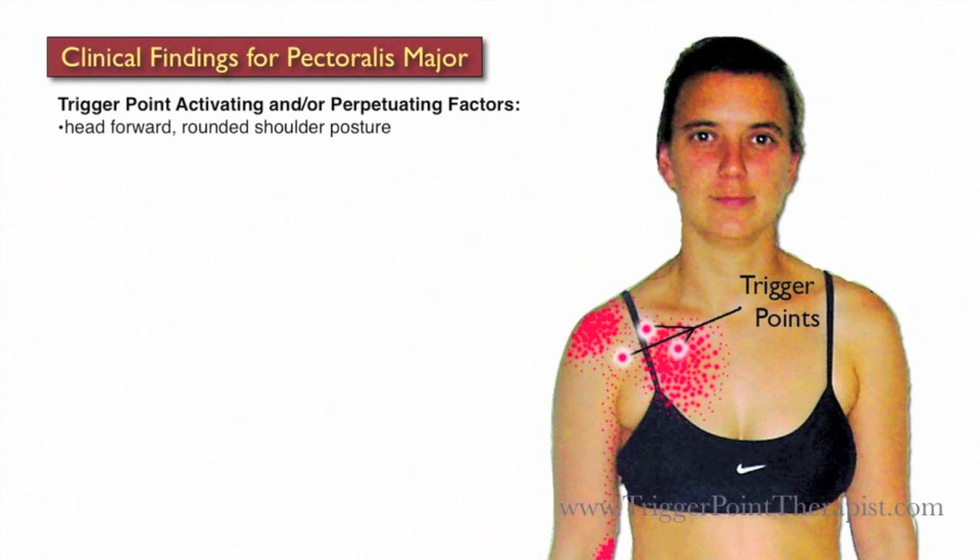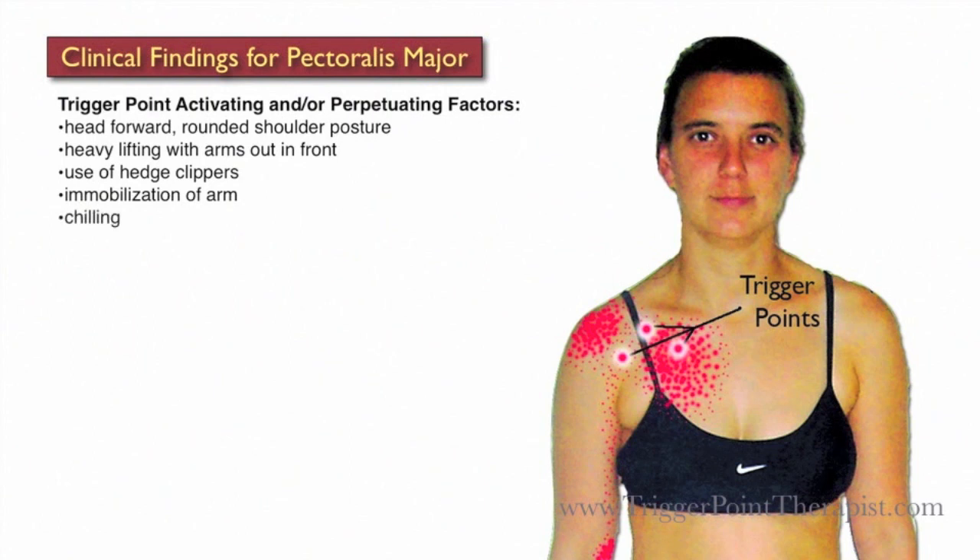Some activating and perpetuating factors for Pectoralis Major trigger points include the head-forward rounded shoulder posture, heavy lifting with the arms out in front of the body, use of hedge clippers, immobilization of the arm, chilling of the pec major muscle, high levels of anxiety, and possibly pain from a previous heart attack.